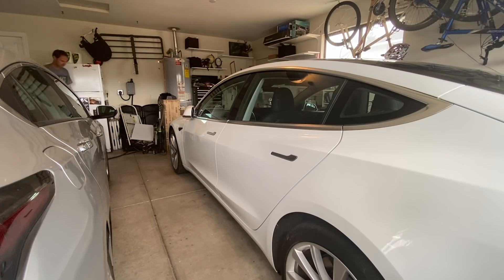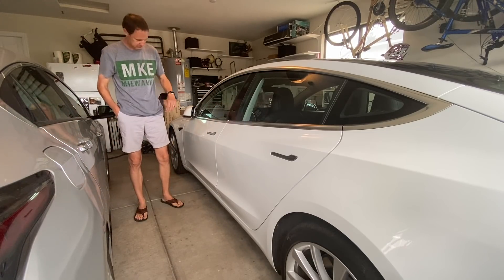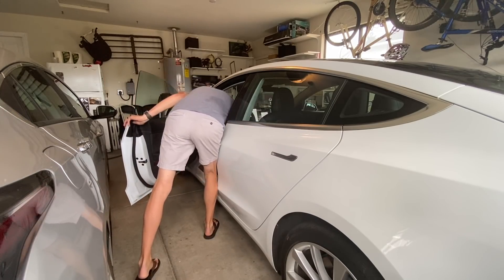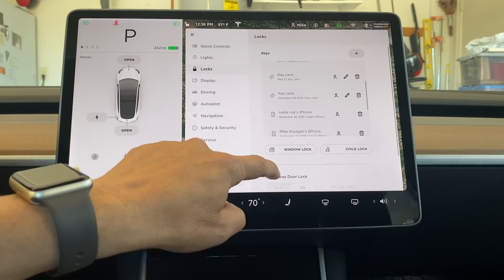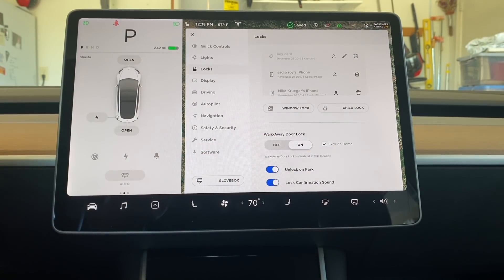There has also been an improvement to the walk-away door lock feature. You now have the ability to disable walk-away door lock when you're home. I absolutely love this feature because I can't tell you how many times I've walked out to my car to get something, only to realize I don't have my phone with me. I was able to unlock it with my Apple Watch, but now I don't have to worry about it at all. To turn this feature on, tap the car icon, tap locks, scroll down to walk-away door lock, and select exclude home.